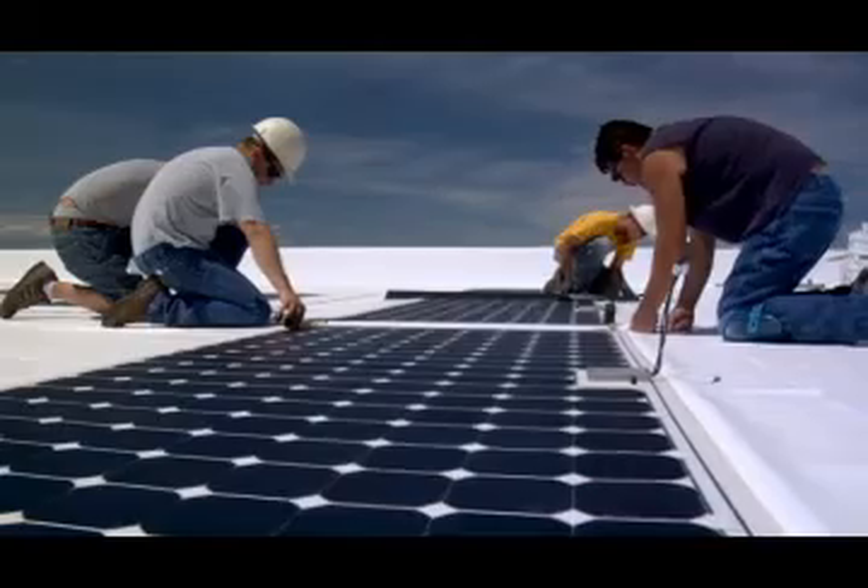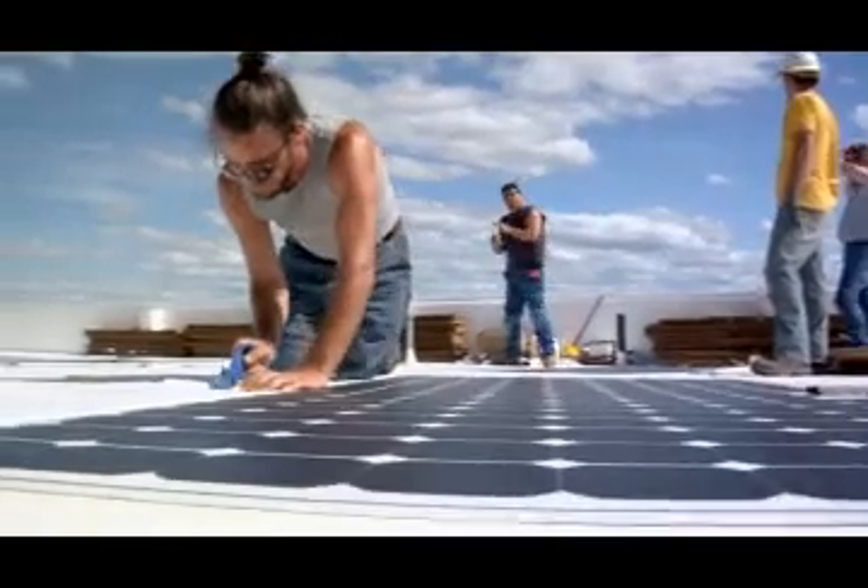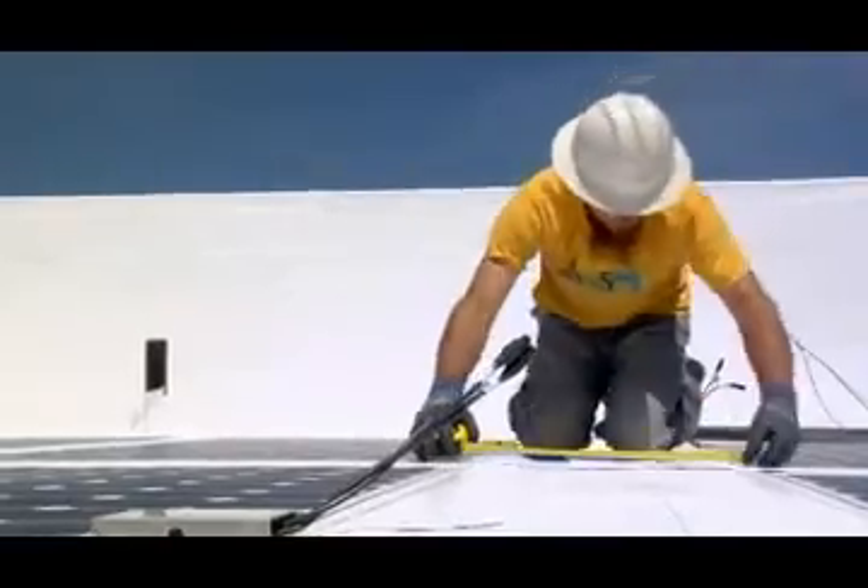SolarWise is a new and exciting product that Ivy Roof Systems developed where we use a solar panel that's only about an eighth of an inch thick and is laminated directly to the roofing membrane.